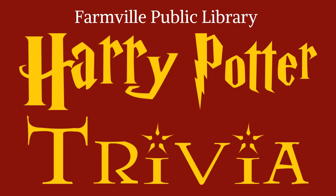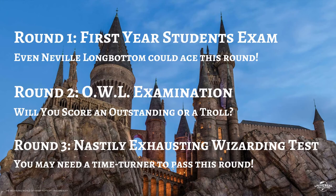Welcome to Harry Potter Trivia with Farmville Public Library. I am Heather, your Hogwarts librarian and host for the evening. Tonight we welcome all of you witches and wizards, muggles, squibs, and even dementors. If you miss tonight's trivia you can re-watch anytime on the Farmville Public Library Facebook page or YouTube page at Farmville Public Library.